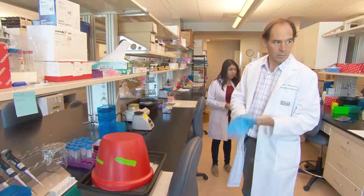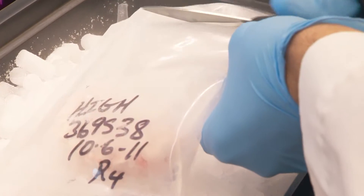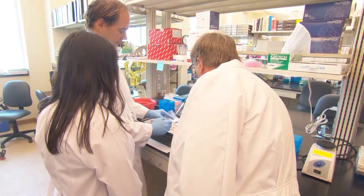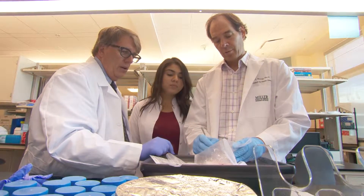We have a unique program here where we collect autopsy material to study from Parkinson's patients. It's unique in that we were one of the first groups to enroll patients before they die. This allows us to get good clinical descriptions so that we can relate that to the findings we see in the brain later on.